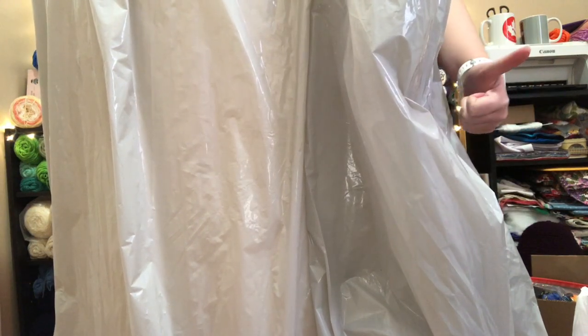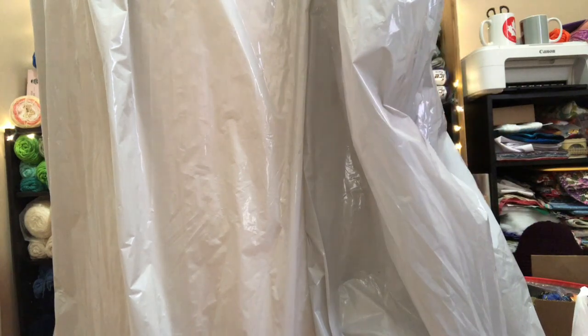Hey guys, welcome back to No Catch Your Name, it's me Ella. Today I have a mail haul.